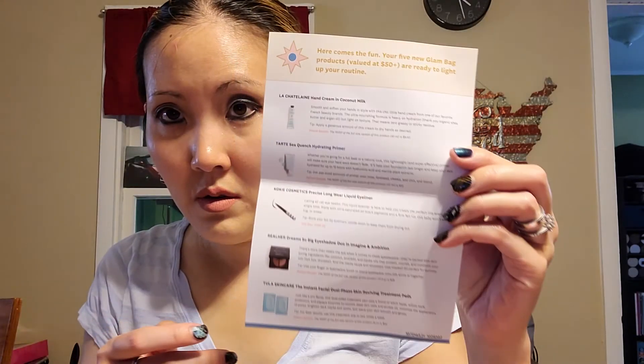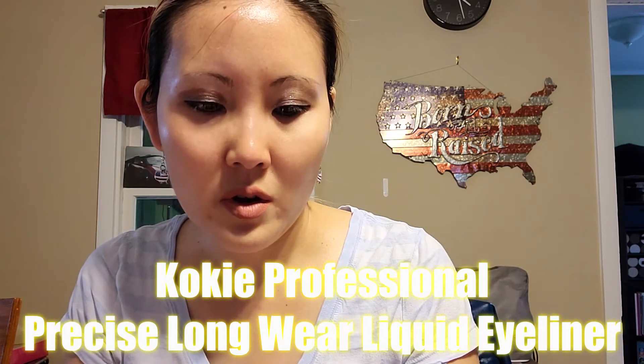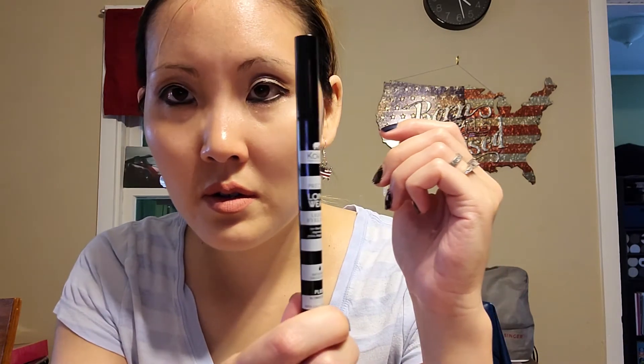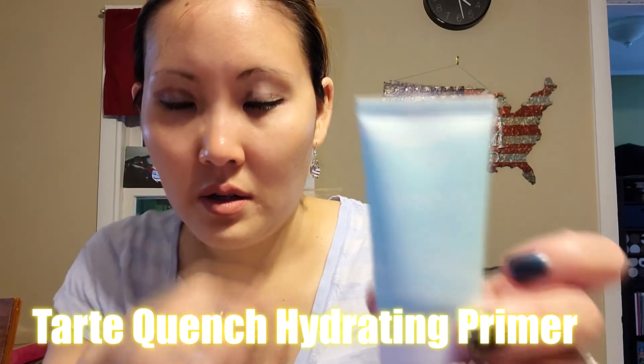I'm gonna look at everything first. I got a precise long wear liquid eyeliner from Koki Professional. I also got the Quench hydrating primer from Tarte. And I got this little eyeshadow duo called 'Dreams So Big' from Realer.